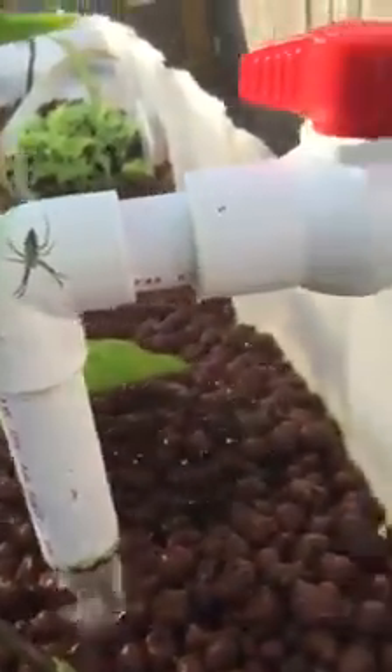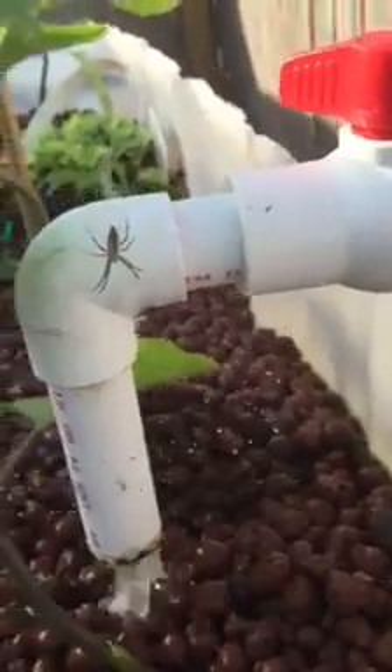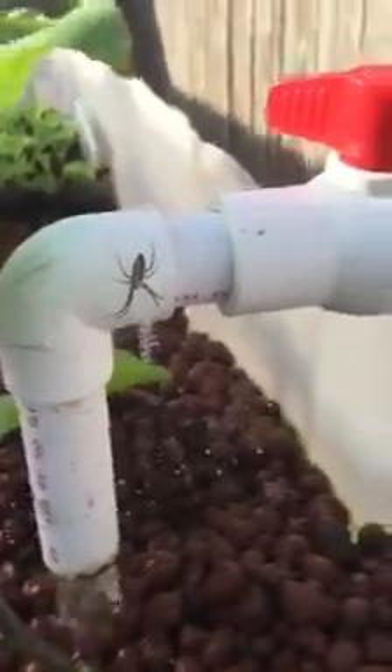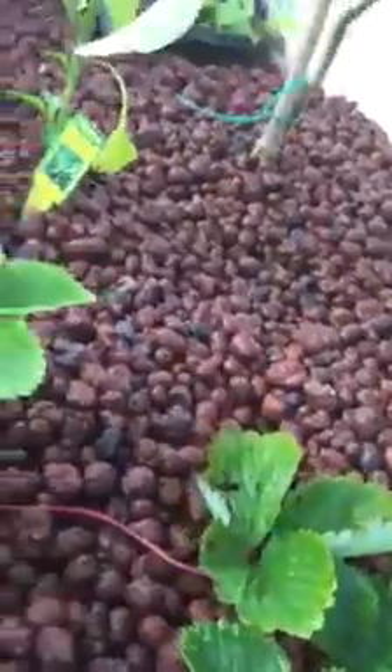Got a little garden friend right there — he can stay around for now, as long as by tomorrow I see some insects he's caught. He hasn't caught any, so I'm gonna stick a light out here to attract some, otherwise he's gotta go. The strawberries are flowering, so hopefully these are about ready to come up, but they will be moving to the next system once it's done.